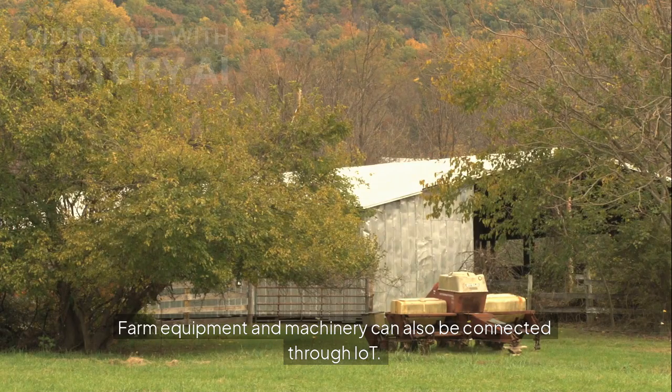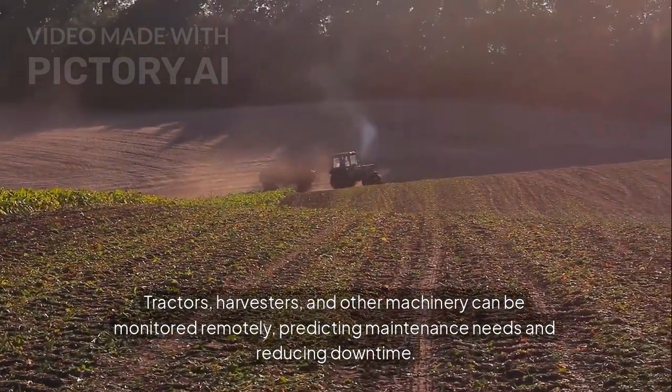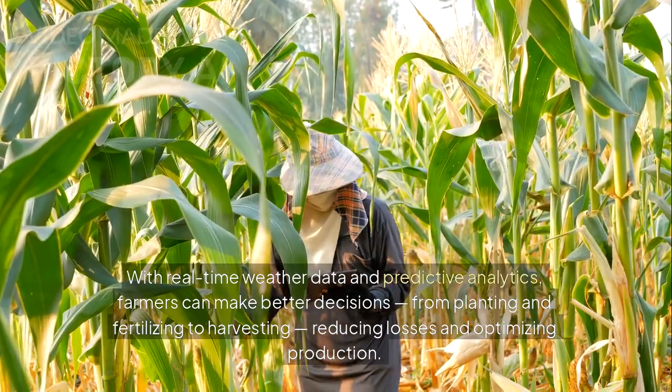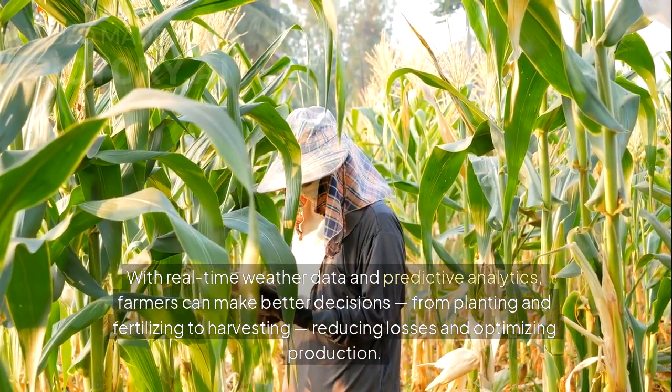Farm equipment and machinery can also be connected through IoT. Tractors, harvesters, and other machinery can be monitored remotely, predicting maintenance needs and reducing downtime. With real-time weather data and predictive analytics, farmers can make better decisions from planting and fertilizing to harvesting.